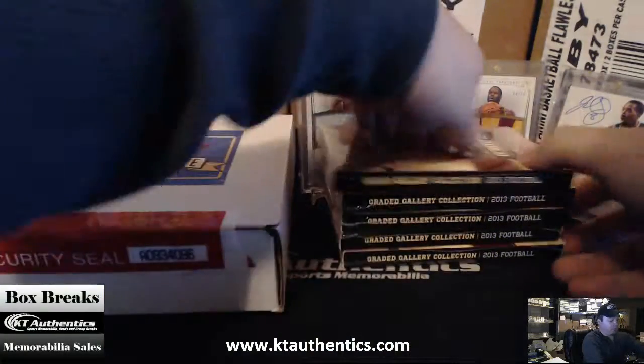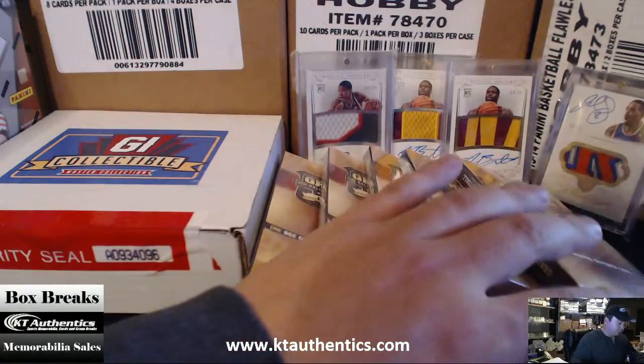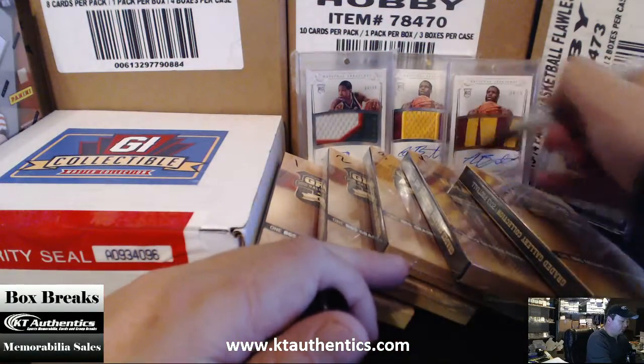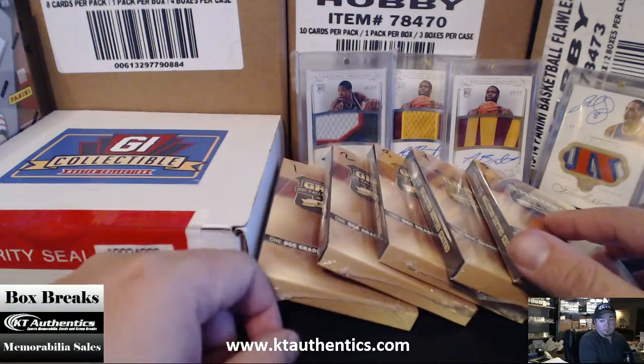Let's label these bad boys 1, 2, 3, 4, and 5. Which one would you like, man? 1, 2, 3, 4, or 5?